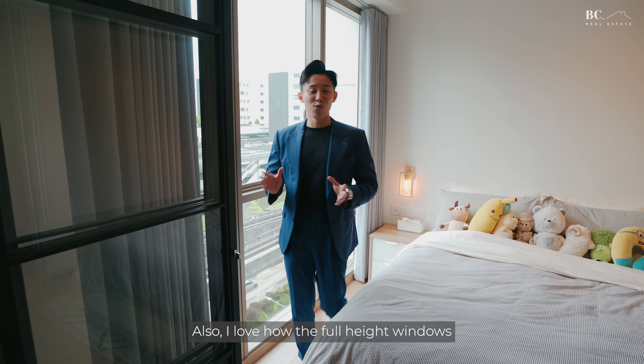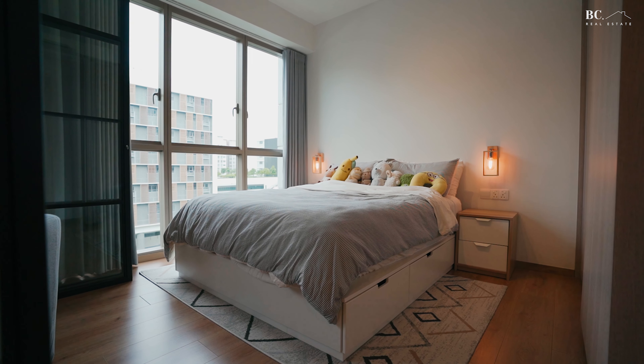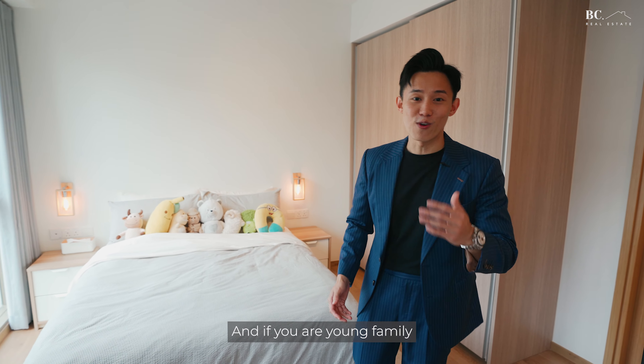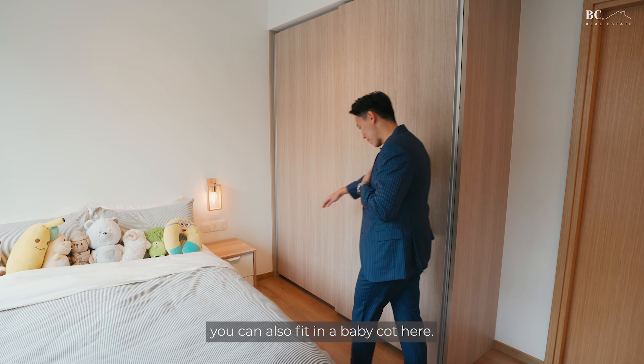Full height windows bring in ample light to further enlarge the space. The master bedroom can comfortably fit a queen-size bed with two side tables and ample space to move around. And if you're a young family with newborn kids like our owners, you can also fit in a baby cot here.